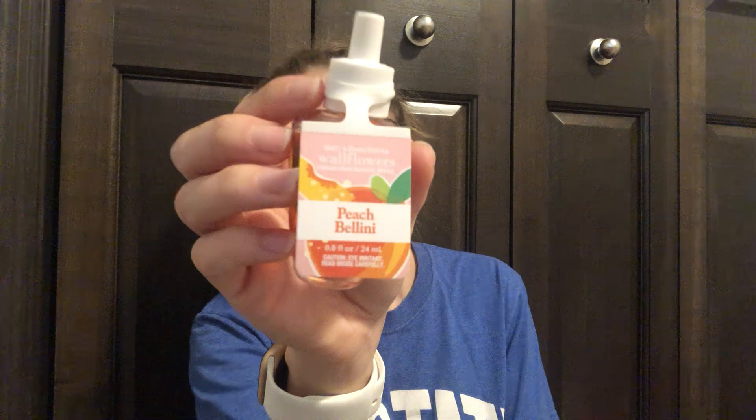Next I got Peach Bellini — I've never had this before, which is crazy. The notes are succulent white peach, sparkling Prosecco, and sweet orange. I'm not overly a peach fan, but this is such a classic that I felt like I had to try it. It really just smells like peach, to be honest — just a standard, nice scent. So I decided to give it a try.